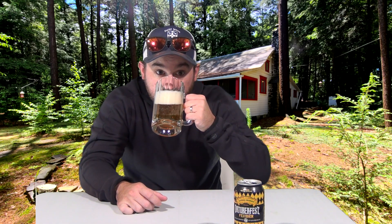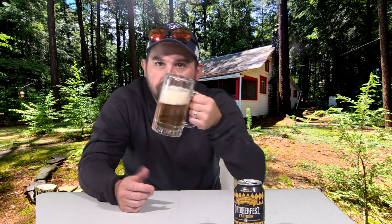Let's give a sniff. Smells like lager. Not only is it visually lighter and clear, it also tastes a bit lighter.